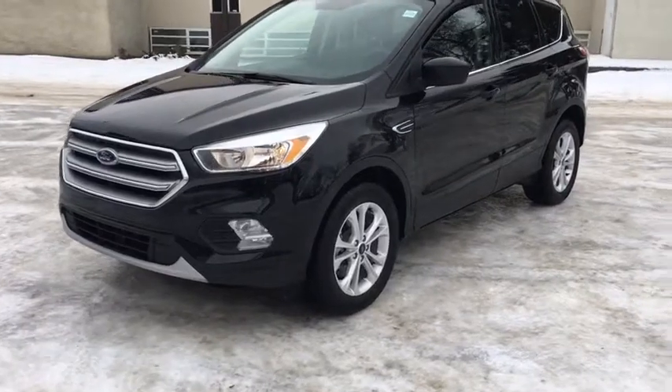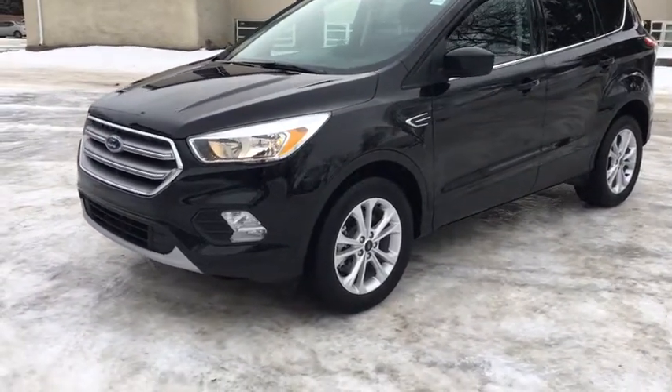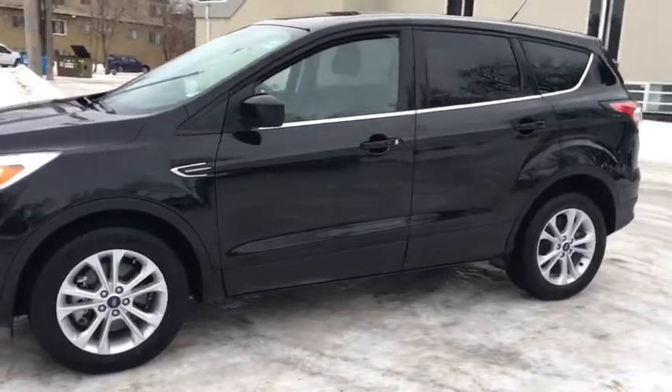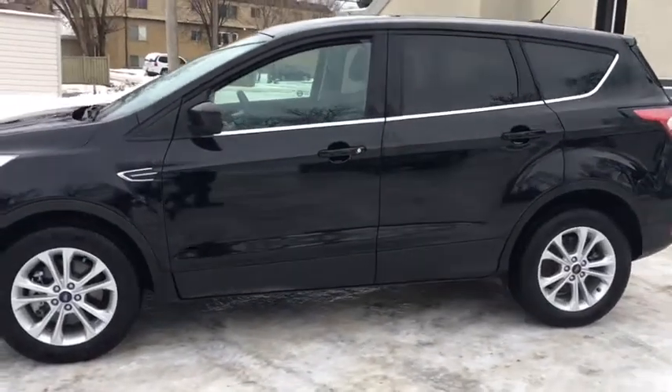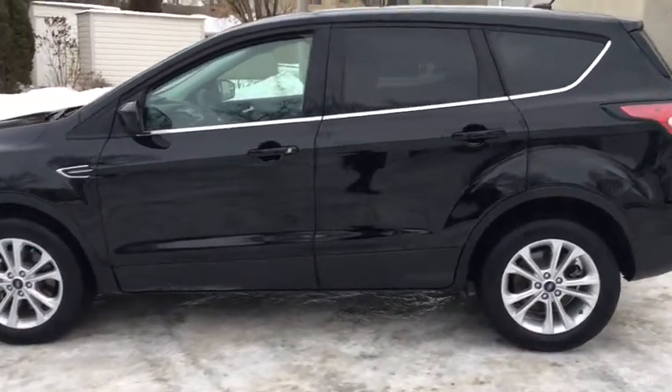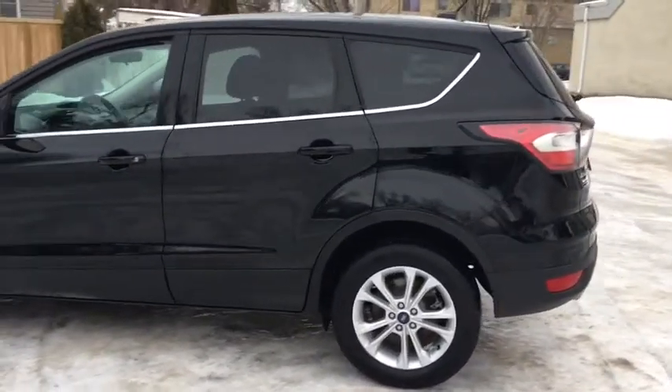We have chrome as you can see in the grille, and then we have halogen lights as well as fog lights. On the side here you'll see chrome does carry over as you can see in the trim and the badging and the trim around the window. We also have privacy glass installed.